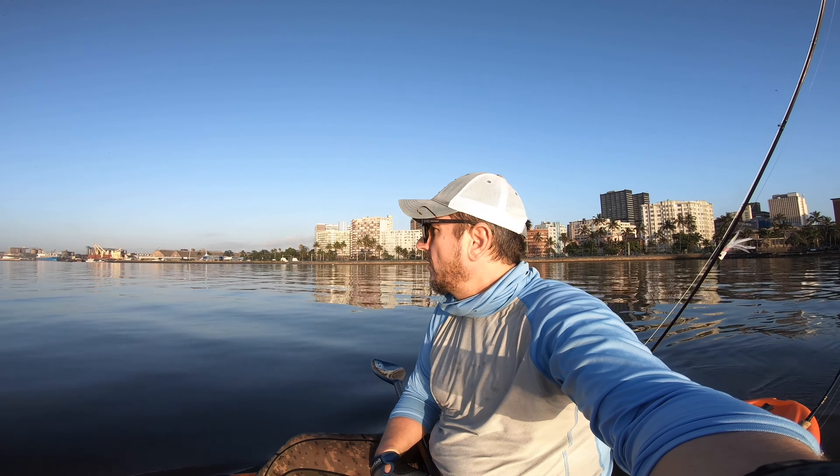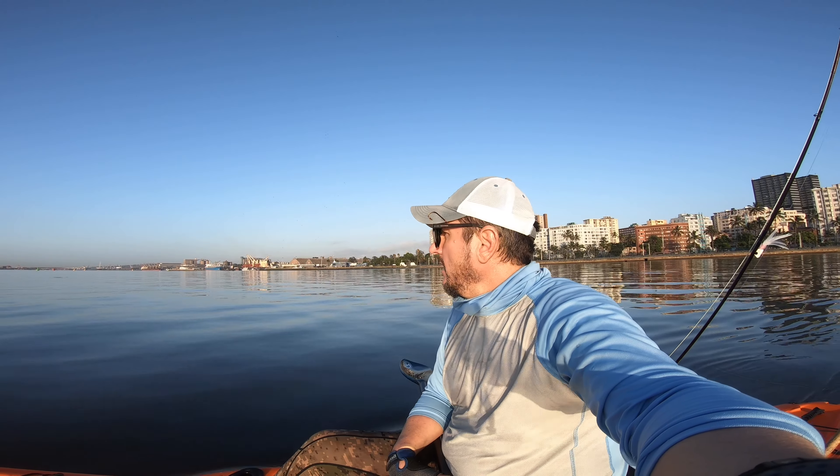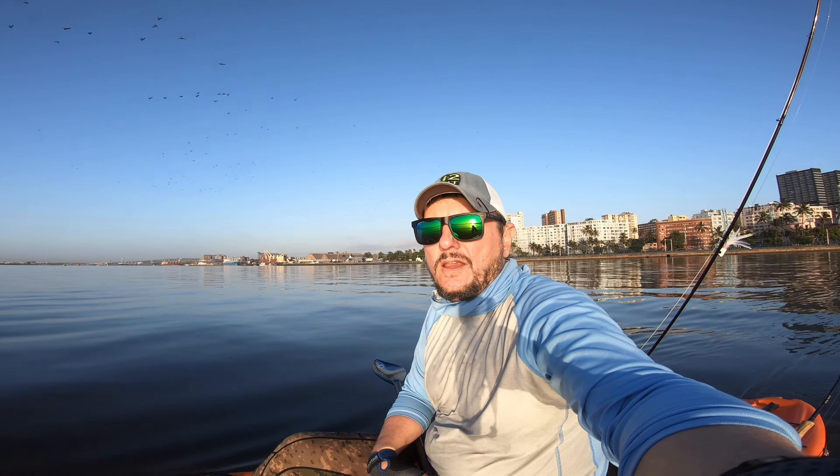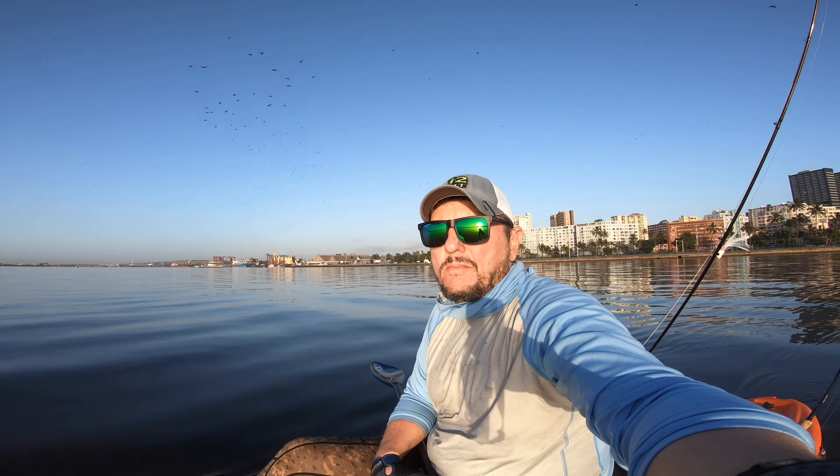Hello guys, good morning. Welcome to a beautiful morning here on Durban Bay. Welcome to another Trouble with Outdoors Adventures. We are out again, we are hunting, seeing if we can get a grunter, seeing another kingfish or a trevally. It's gonna be a beautiful day.